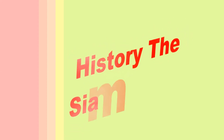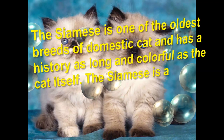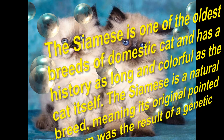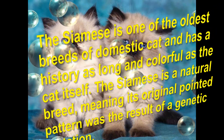Siamese Cat History. The Siamese is one of the oldest breeds of domestic cat, and has a history as long and colorful as the cat itself. The Siamese is a natural breed, meaning its original pointed pattern was the result of a genetic mutation.